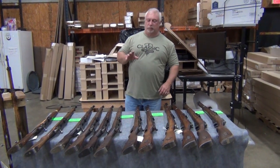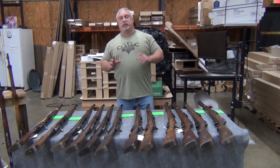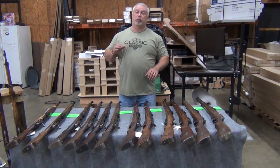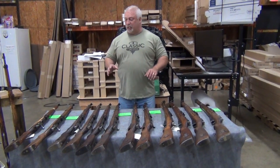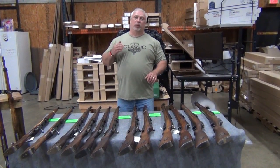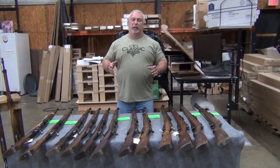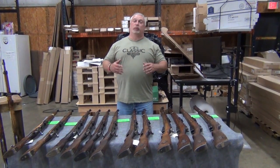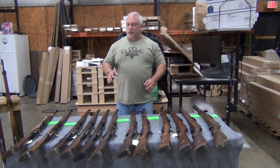Hey everybody, Viv with Classic Firearms here. Today is Friday, June the 9th, and we're coming back to you with another small batch of our remaining M39 rifles. This is an ongoing project — we're going to try to do it daily. Every weekday we're going to try to show you a small batch of 15 to 20 rifles as we run out, because we are running out, folks.